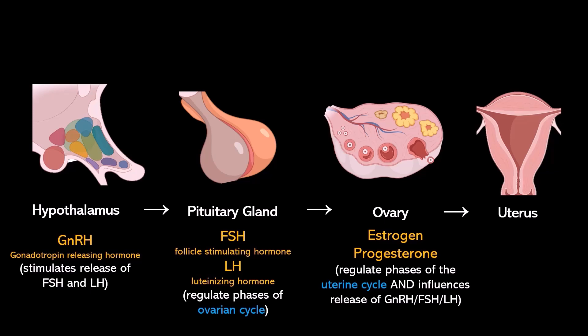However, if a pregnancy does occur, the embryo will release a hormone called human chorionic gonadotropin, which is the hormone being tested for in a home pregnancy test. That hormone influences the ovarian cycle and therefore influences the uterus.